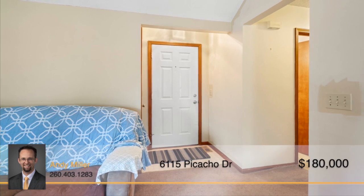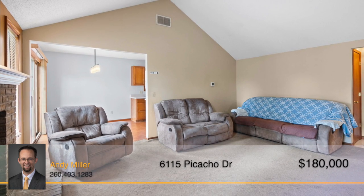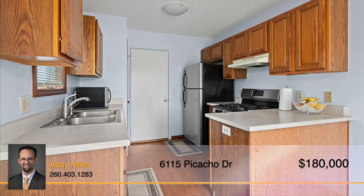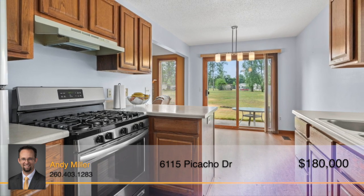Step inside and picture yourself spending a slow Sunday afternoon in the living room, with a vaulted ceiling opening up the space and the stone front fireplace offering an elegant touch. Enjoy baking in the eat-in kitchen, boasting plenty of cabinet and countertop space as well as stainless steel appliances.